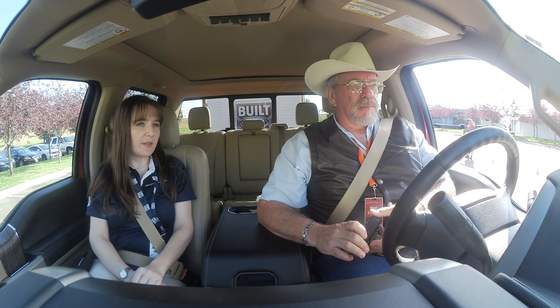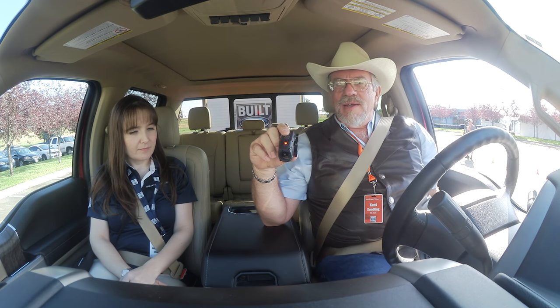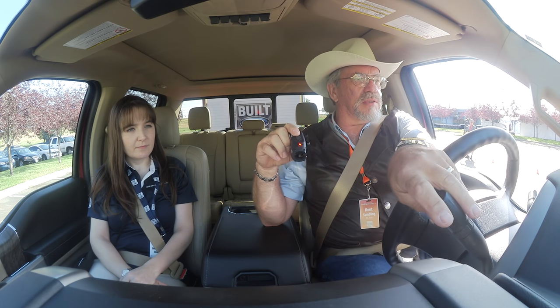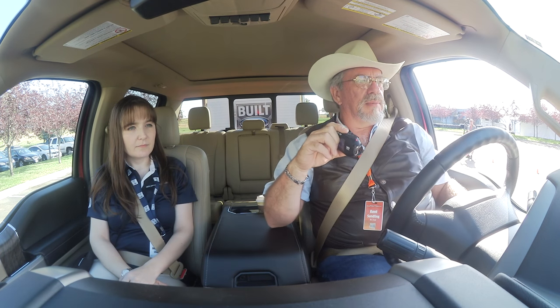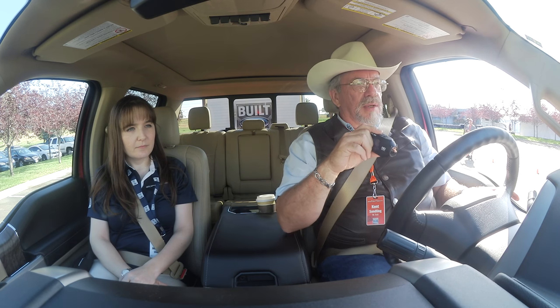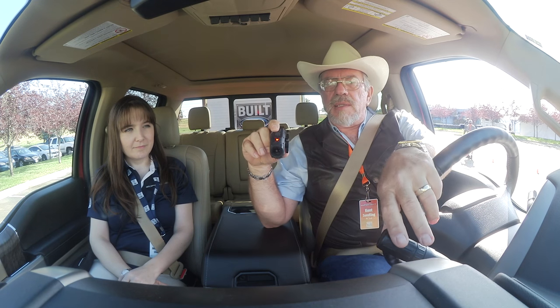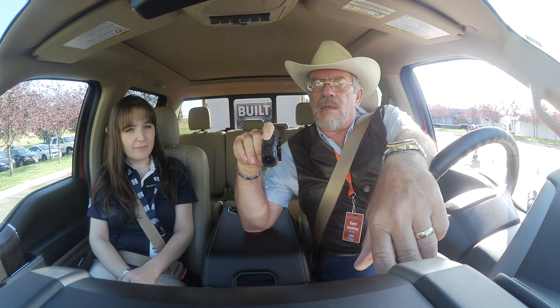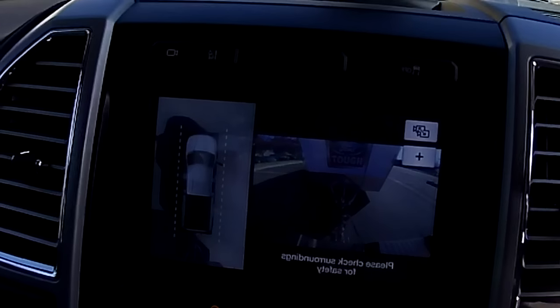You do have to select your trailer over on that screen, but it's pretty simple. Put the truck in reverse and you've got the 360 view — that's the 360 and that is the camera on the back of the bumper. Looking through all these views — that's a 360-degree view, and that's a wide-angle view.